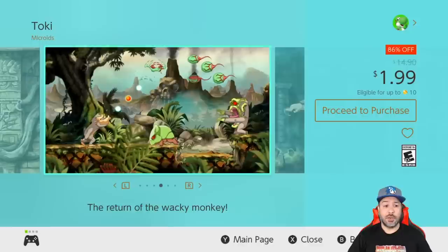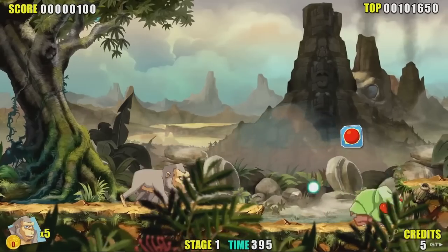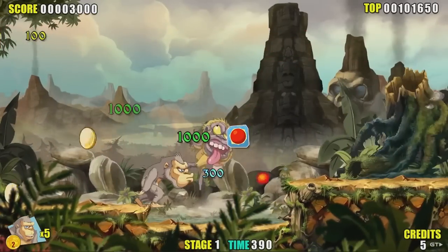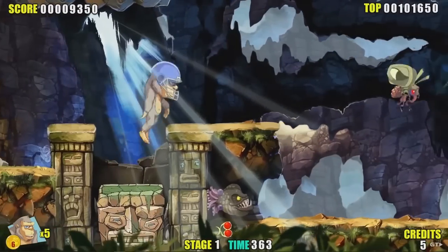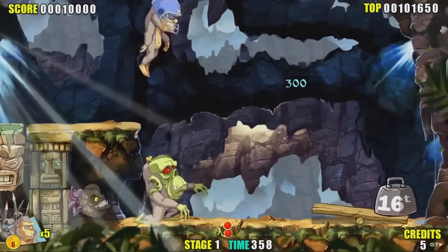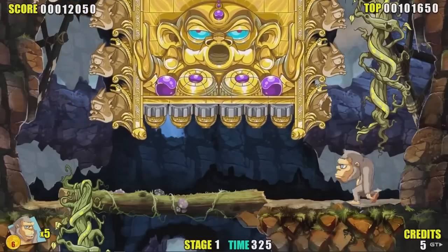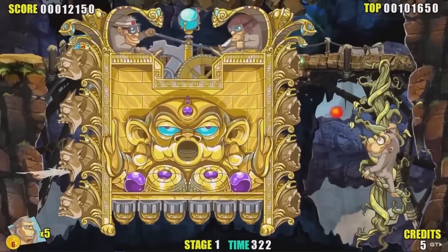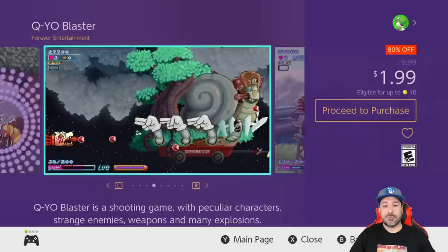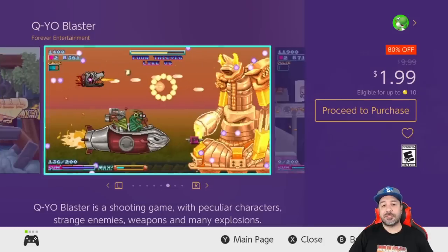Next on the list we have another new entry — Toki at 86% off for a dollar 99. Don't mistake this game for Toki Tori; it is a totally different beast. This is basically a side-scrolling arcade shooter. At two dollars this was a great shooting experience that really rewards you for learning each stage by heart. Being an arcade game, once you get used to it you can probably run through the whole thing in about an hour.